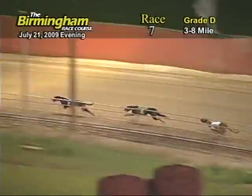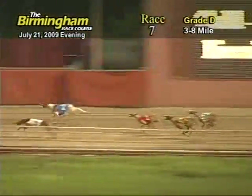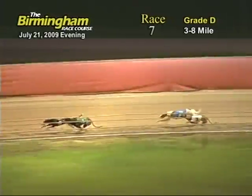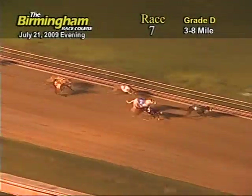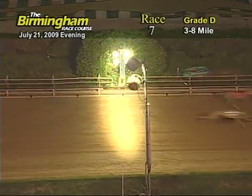The ground is now entering the back stretch as 5 still holds the lead followed by 4, 3, 2, 1, 8, 7 and 6. The ground is now entering the final turn as 5 still holds that lead followed by 4-2-3. The ground is now coming home. 5 now gets overtaken by the 4 and the 2. But as they come to the wire, it's going to be 4-2 that takes the win.